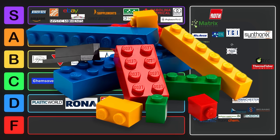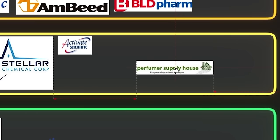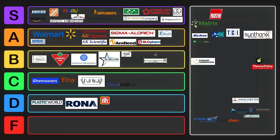Another decent one is Activate Scientific — they sell some random building blocks that are useful, but they won't ship to a PO box, so they can go into B tier. I also forgot to mention Perfume Supply House earlier — they have some random obscure perfume ingredients that are a little bit interesting. Their prices are a little bit high, but they're okay, so we'll put them into C tier.